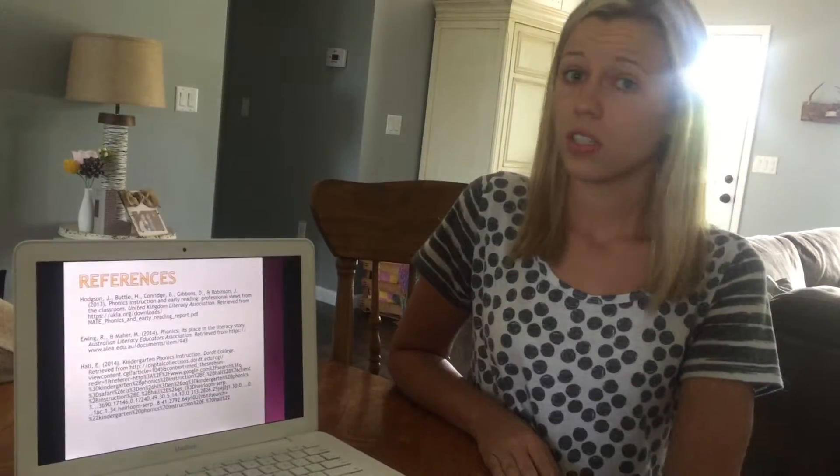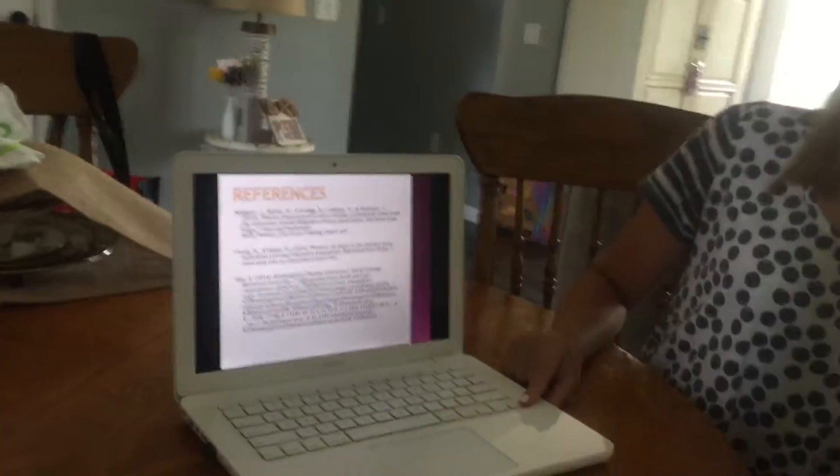Here are the three references for those articles if you're interested in any additional professional reading.